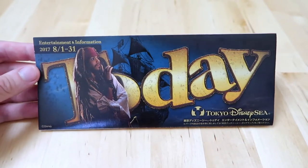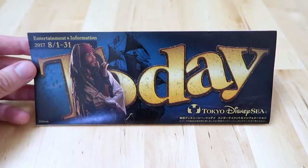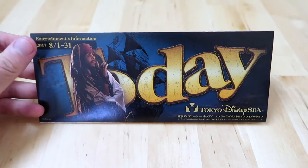Here's the Today Guide for August at Tokyo DisneySea. We're still in Pirate's Summer and the Hidden Mickey is over on this side.